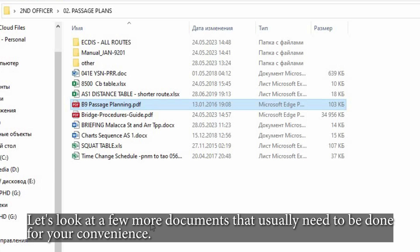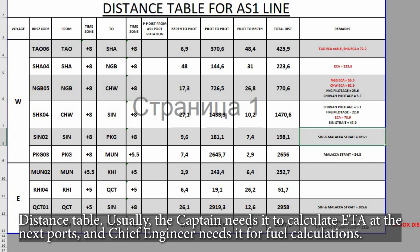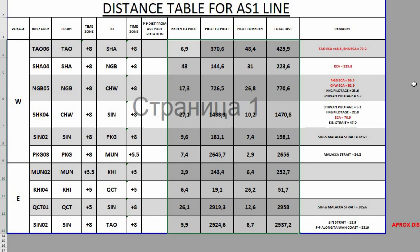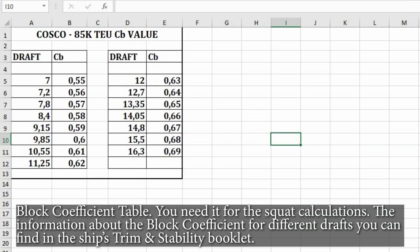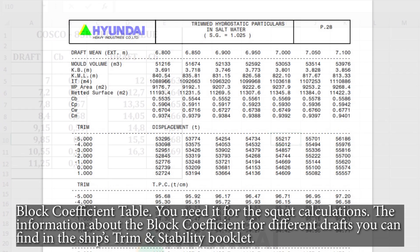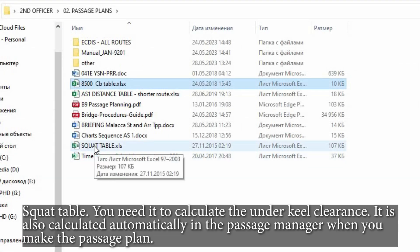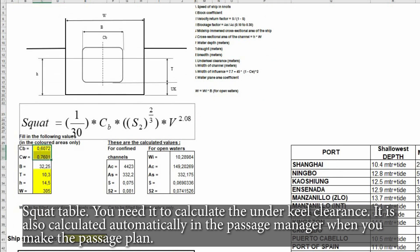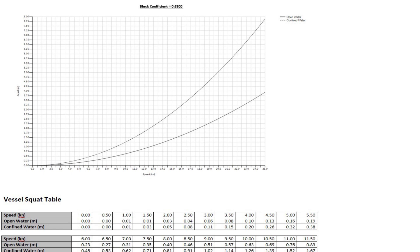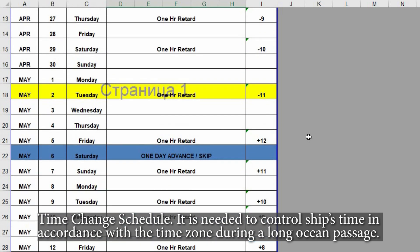Let's look at a few more documents that usually need to be done for your convenience. Distance Table — usually the captain needs it to calculate ETA at the next ports, and the chief engineer needs it for fuel calculations. Block Coefficient Table — you need it for squat calculations. The information about the block coefficient for different drafts you can find in the ship's trim and stability booklet. Squat Table — you need it to calculate the underkeel clearance. It is also calculated automatically in the Passage Manager when you make the passage plan. Time Change Schedule — it is needed to control ship's time in accordance with the time zone during a long ocean passage.